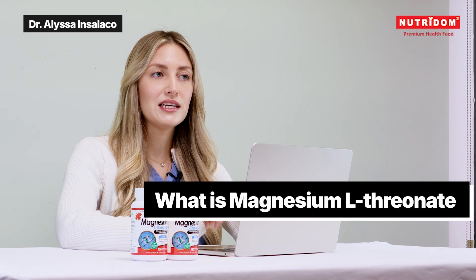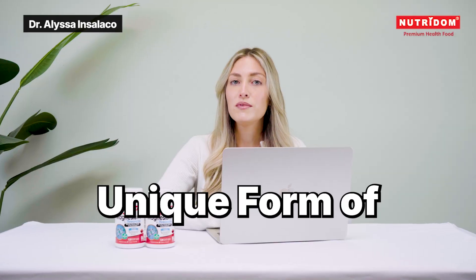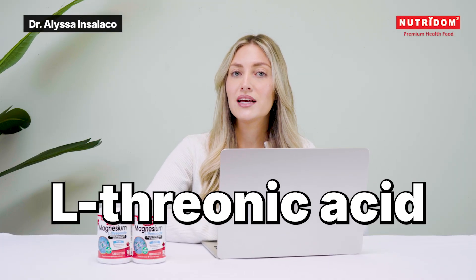So, what is magnesium L-threonate? Magnesium L-threonate is a form of magnesium that's bound to the compound L-threonic acid. And why does this matter?